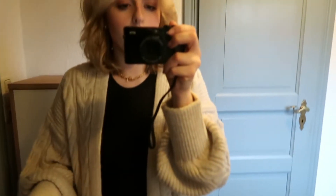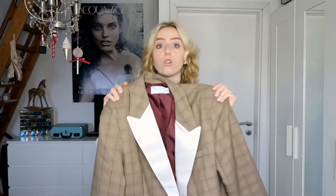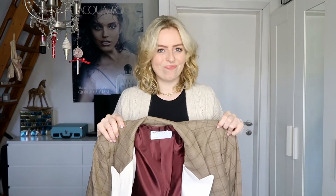The next piece I want to show you is another blazer — you know I'm obsessed with them, I cannot go without a blazer in my wardrobe. This gorgeous one is from ASOS and it's got shoulder pads. I'm not sure about that — I know it's a trend right now, but I feel like my shoulders are already quite wide and I don't want to enhance that. You'll decide as I try it on.